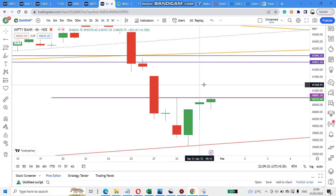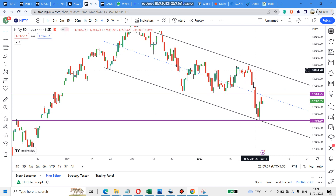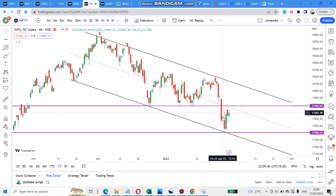Nifty is showing some confusion because the fall didn't happen fully. It fell from this pattern and is rebounding again. We need to wait and see whether it is crossing the 17,800 region or not.